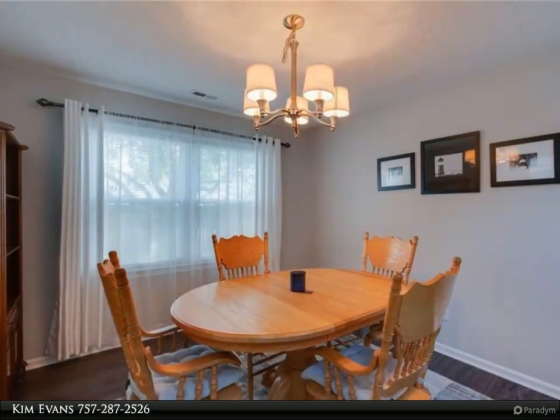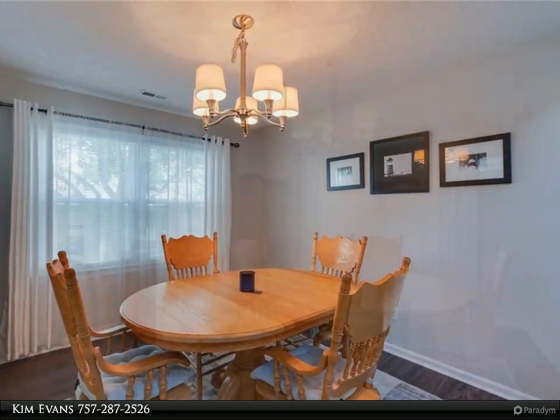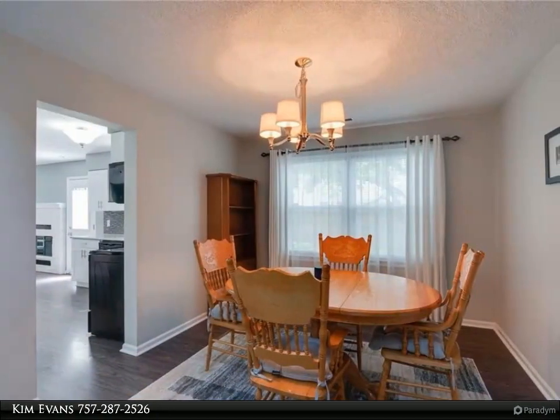Two-story vaulted living room ceiling, LVP throughout the first floor. All bedrooms upstairs are carpeted. Full privacy fenced-in backyard.